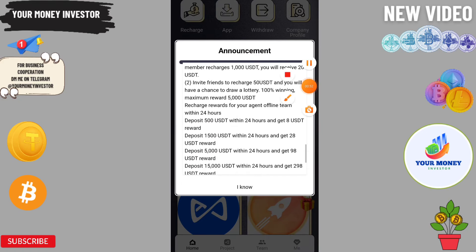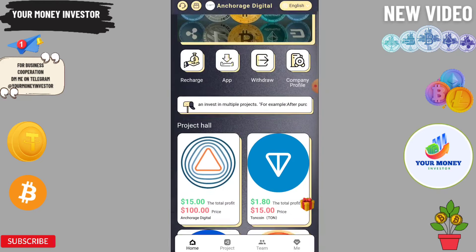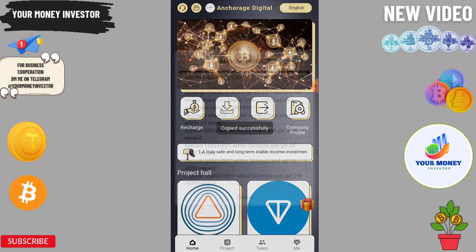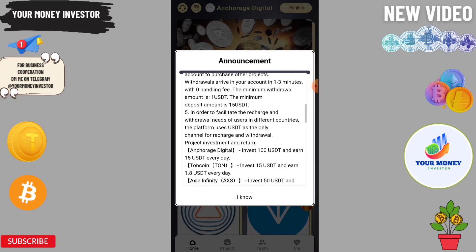If your team recharges 5,000 you will get 50, and 500 will get 8. You can invite your friends and family to this platform and start making money. Now we are going to recharge on this platform — for the first recharge you can start with just 15 and you will get 1.8 VTT every day.